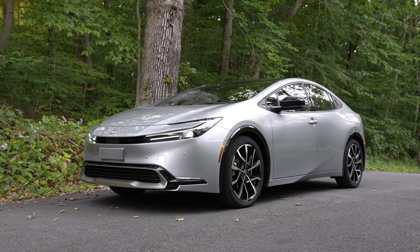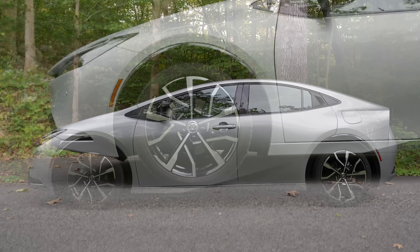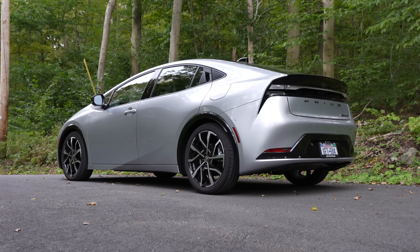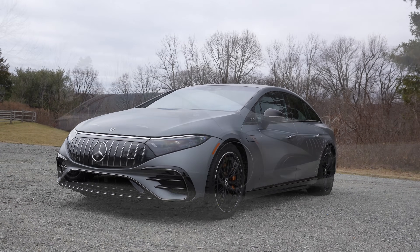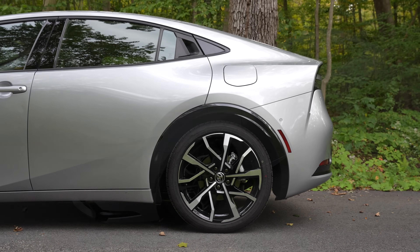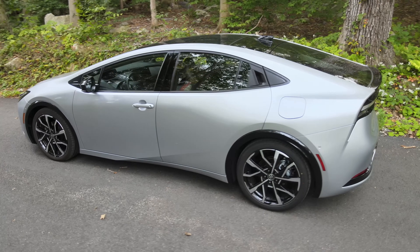Around the side the profile of the Prius is noticeably different than the previous generation. The front end and the roofline looks like it's been merged together. The car basically looks like a ramp and the coefficient of drag is a low 0.27, which is pretty good, but strangely it's not as good as the previous Toyota Prius. If you're looking for something very slippery, check out the Mercedes-Benz AMG EQS which has a coefficient of drag of 0.2. The upsweeping character lines remind me of some Lexus cars and perhaps even the BMW i8, and if you look at the rear door's window it tapers off sharply giving this car a silhouette that's similar to a four-door coupe.